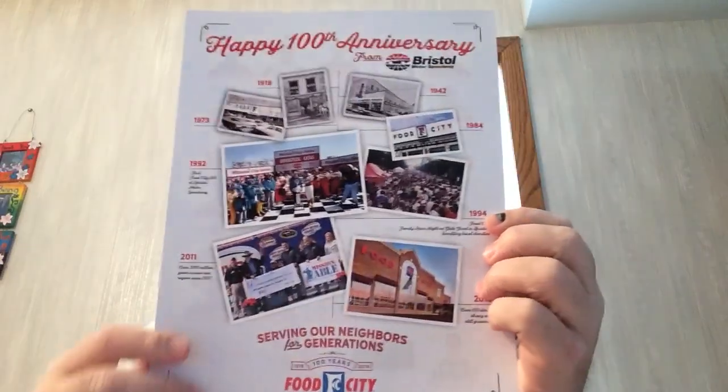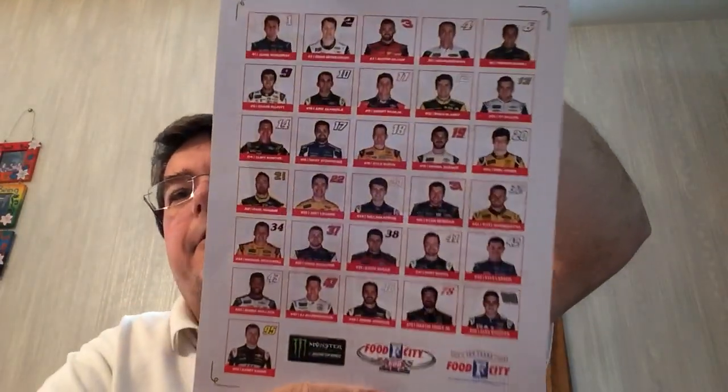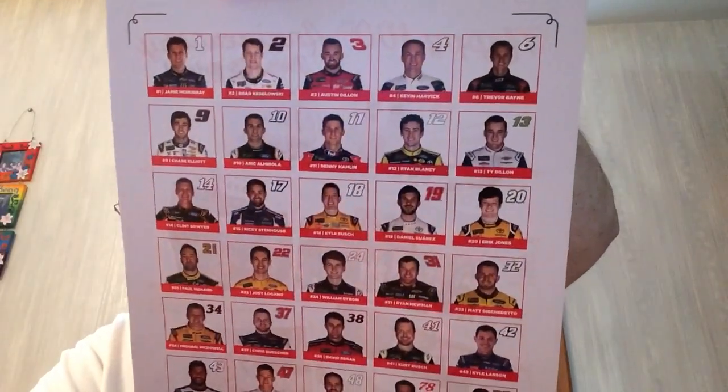We start off with two flyers for the Night Fire event. What's nice about this is it's got all the race drivers on the back, so other than hockey it's a NASCAR day. Hmm, that's weird — one feels thicker than the other. That's an odd one.